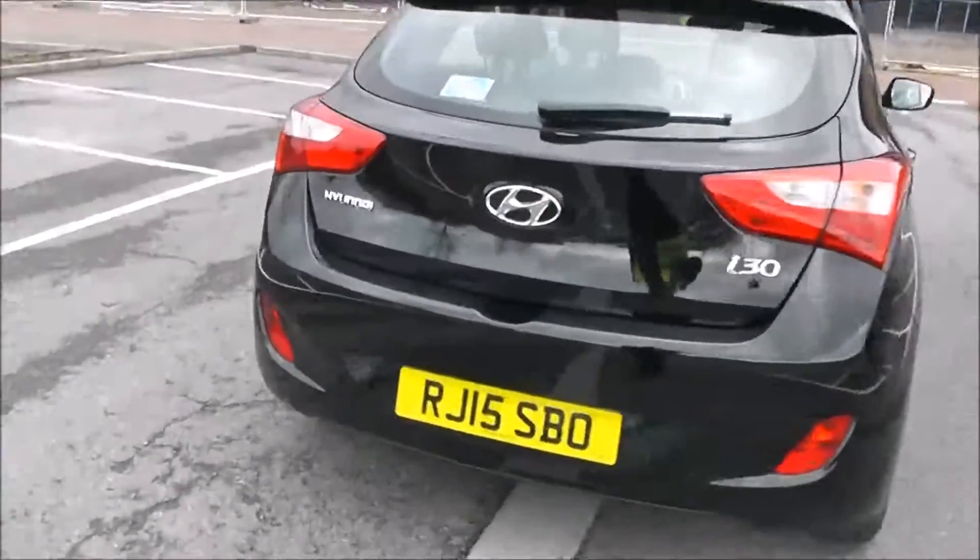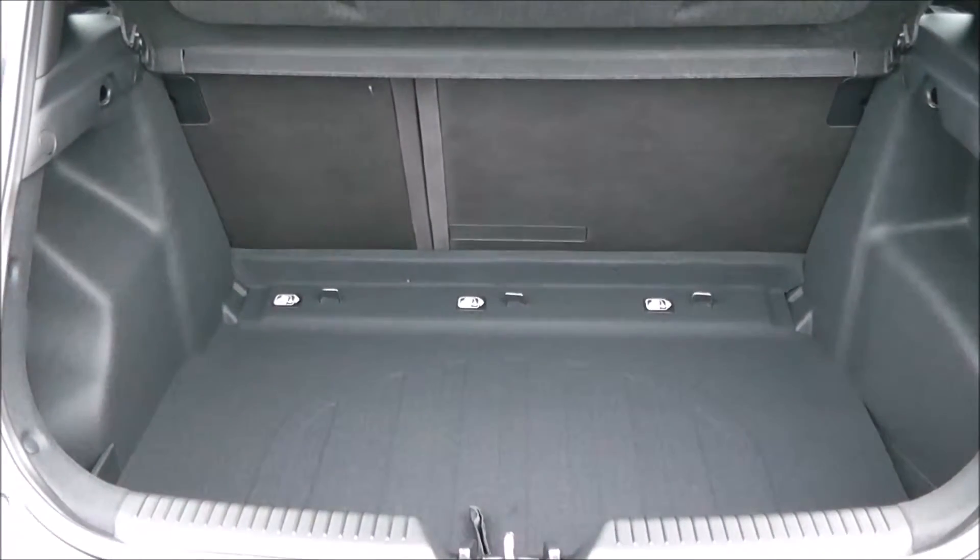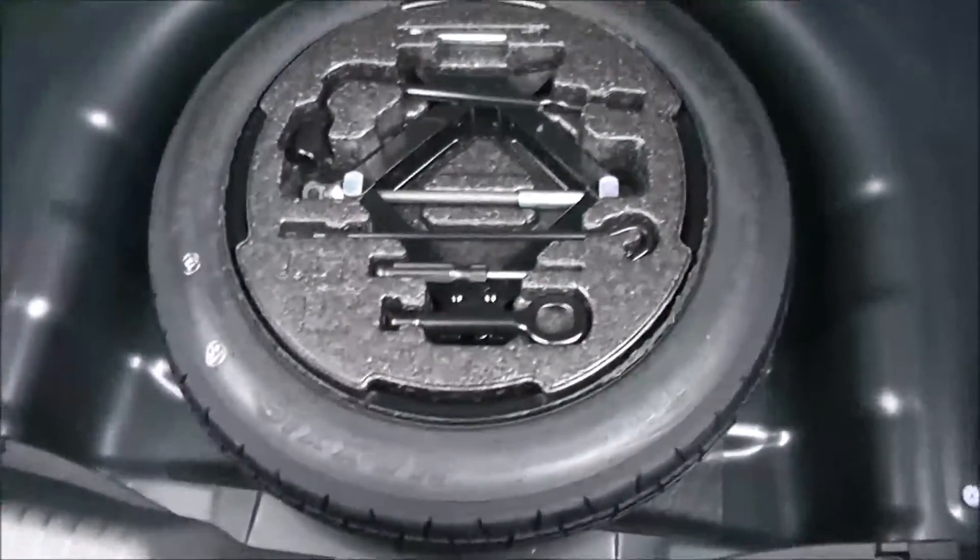Going inside now, starting with the boot. You've got a decent-sized boot space with a 60-40 rear seat split, in the eventuality you need to pop the seats down to accommodate some extra luggage. There's an interior light to the left-hand side, and a spare tyre underneath.